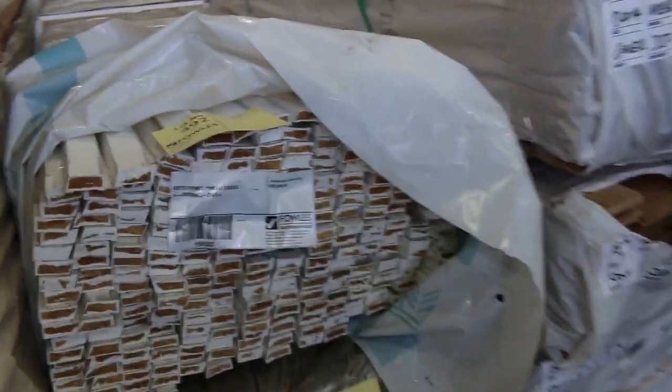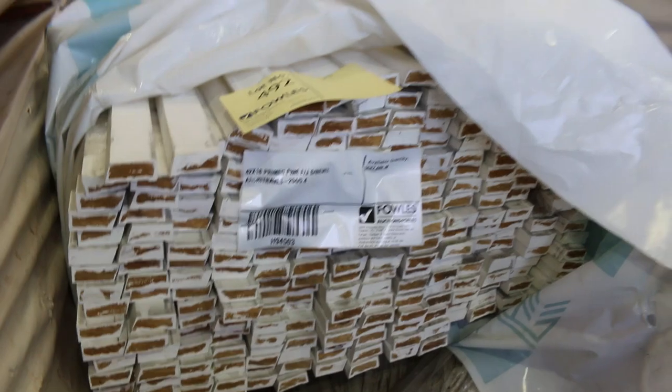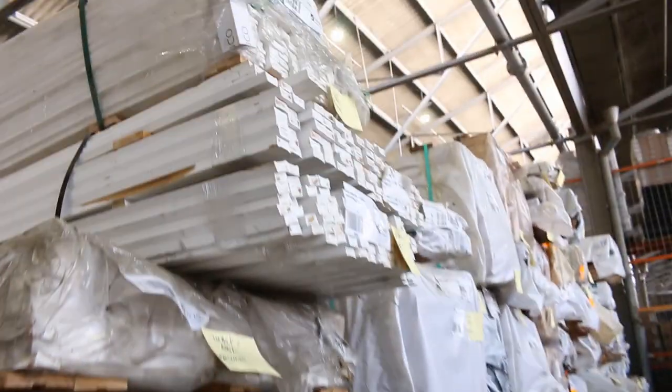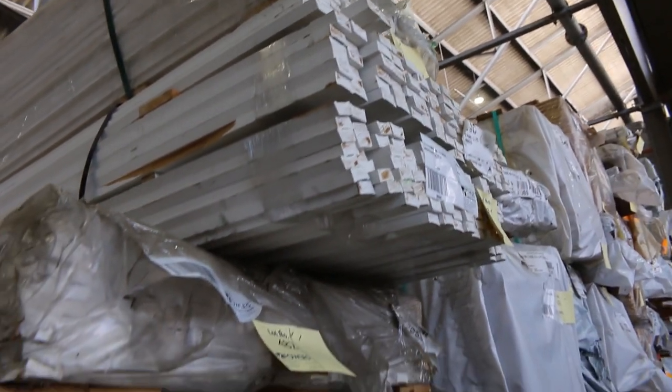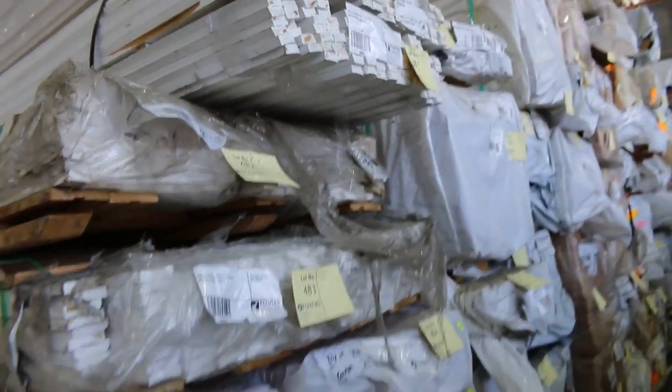There's some architraves down there — Prime Pine Architraves, they're just there to be cleared. Lot numbers 492, 493 and 494. Also lot number 480 down to lot number 483 — again, Prime Pine Architraves just to be cleared there as well.